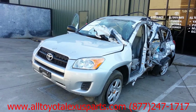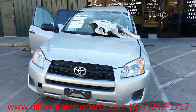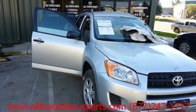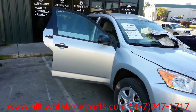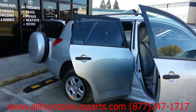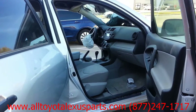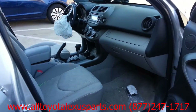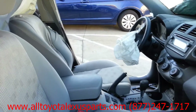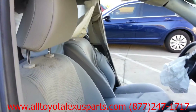Driver side damage. Driver's airbag deployed. Driver's seat airbag deployed. Driver's curtain airbag deployed.